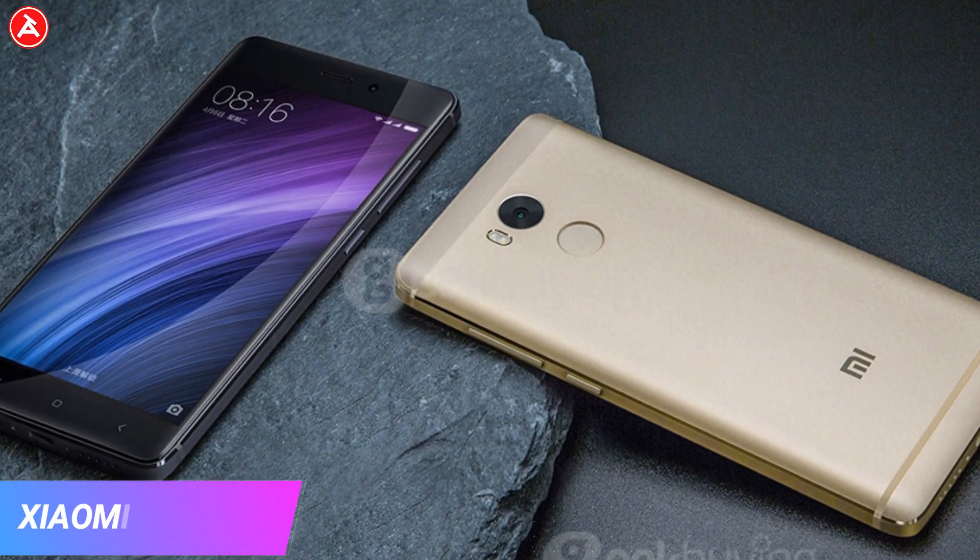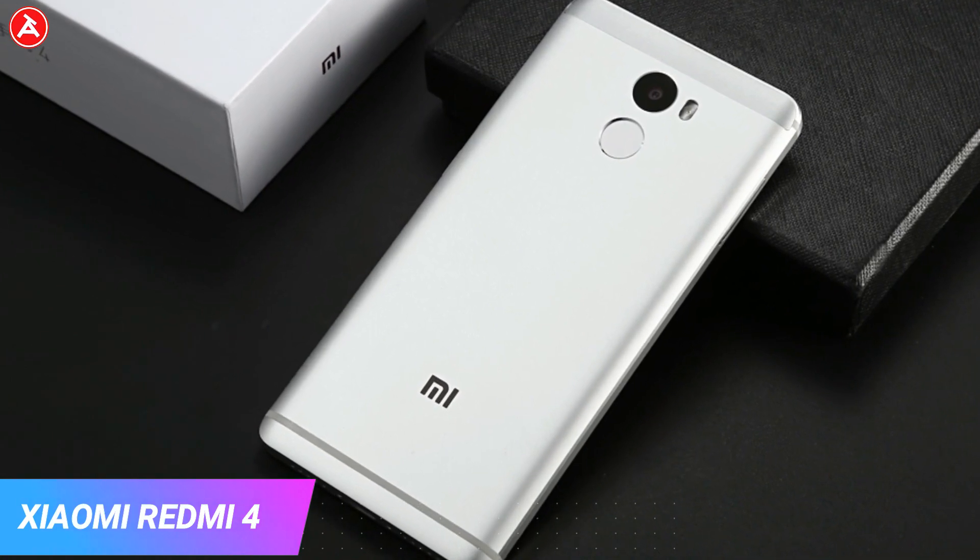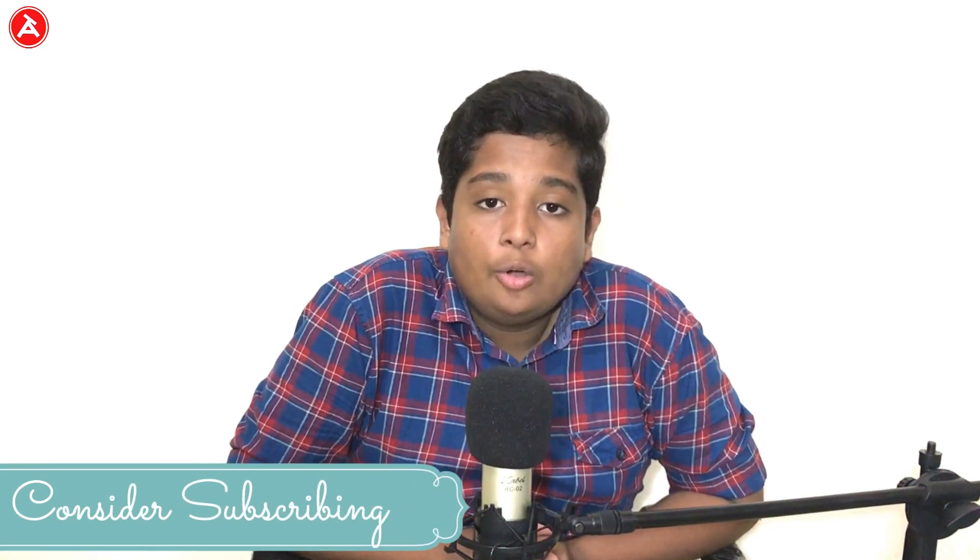Finally, in fifth place comes the Redmi 4. It has a 5-inch display with 32GB of onboard storage and 3GB of RAM. It also comes in a 2GB variant priced at ₹8,999, a 3GB variant at ₹9,999, and a 4GB variant at ₹11,999. It features a 4100mAh battery, a 13MP rear camera, and a 5MP front-facing camera. Check the description if you want to grab one.